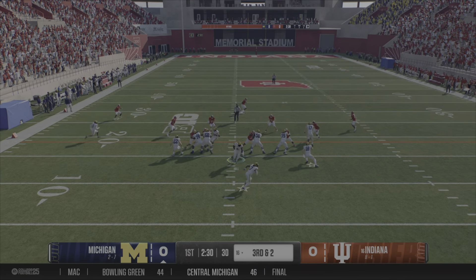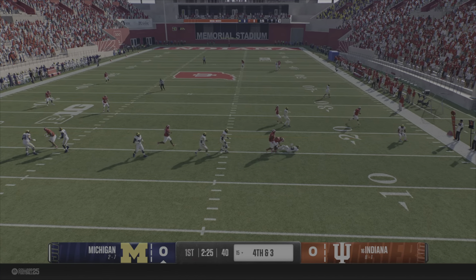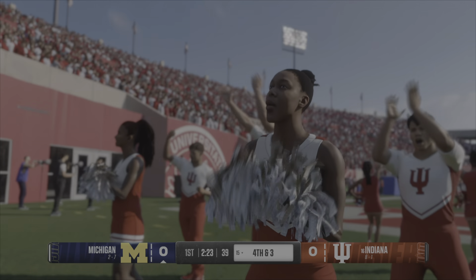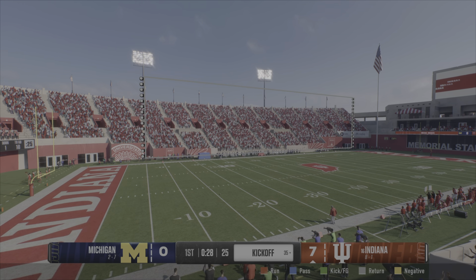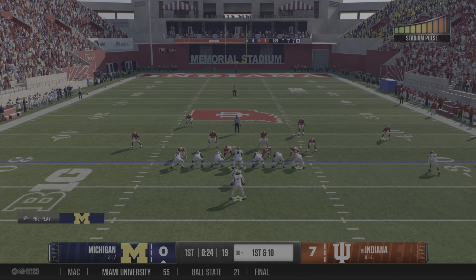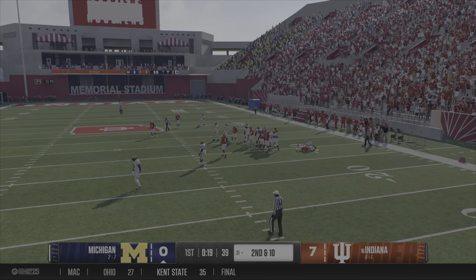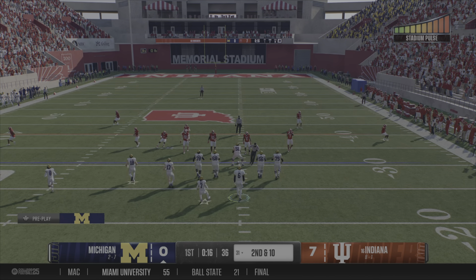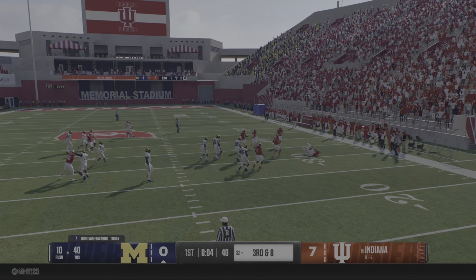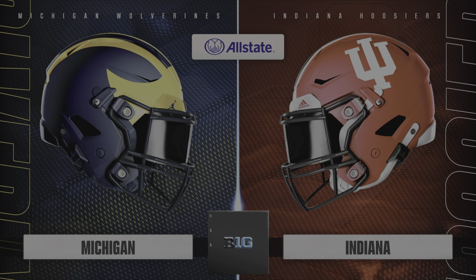Runs like that are like body blows in a boxing match — four, five, six-yard gains early turn into 20, 30, 40-yard gains later. They really wear down defenses and test their physicality. Takes a handoff, it's Edwards. Maybe he'll get back to the line of scrimmage, but no more than that. Time winding down in the quarter as they come to the line. From the gun they'll try the middle, and after the stop, that puts a bow on this first quarter.